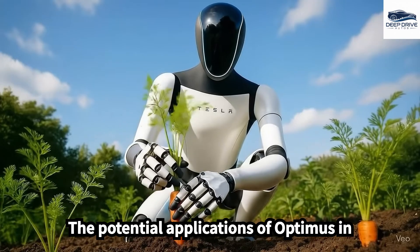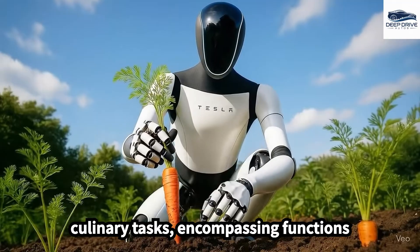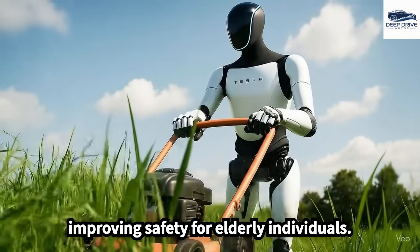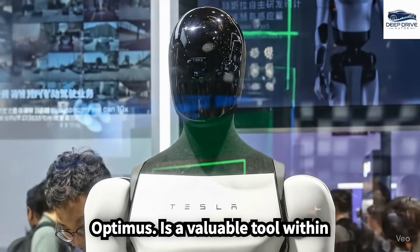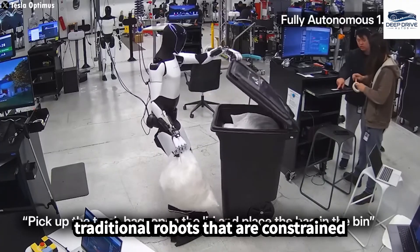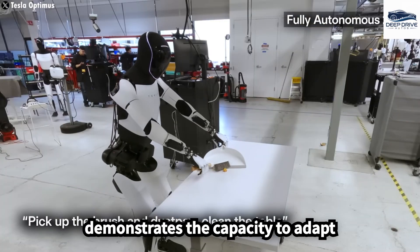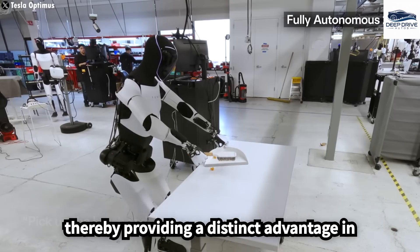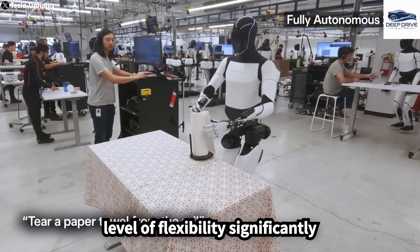The potential applications of Optimus in domestic settings extend far beyond culinary tasks, encompassing functions such as cleaning, childcare, and improving safety for elderly individuals. Unlike traditional robots constrained by pre-programmed tasks, Optimus demonstrates the capacity to adapt spontaneously to unexpected scenarios, thereby providing a distinct advantage in managing everyday household chores. This level of flexibility significantly enhances its practicality.